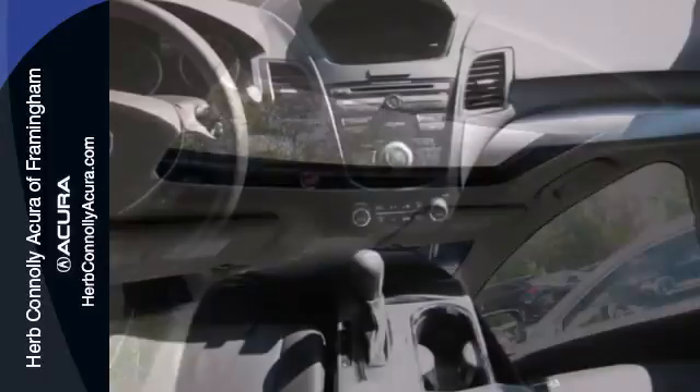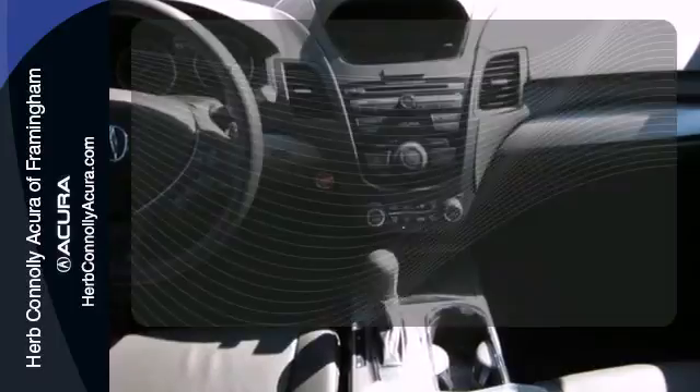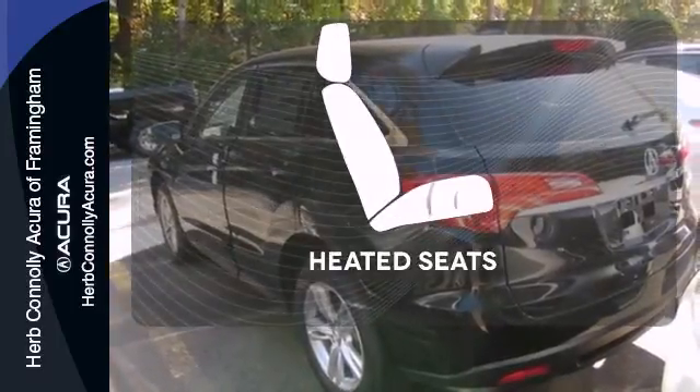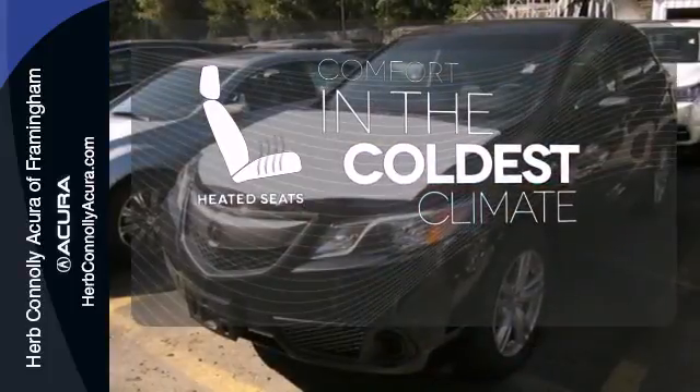It also features a garage door transmitter and power moonroof. Program garage door openers, gates, and lighting systems with HomeLink. The heated seats keep you comfortable no matter how cold it is.